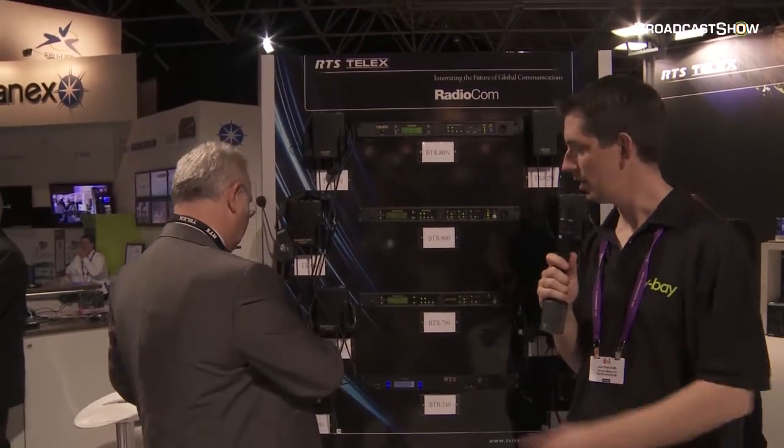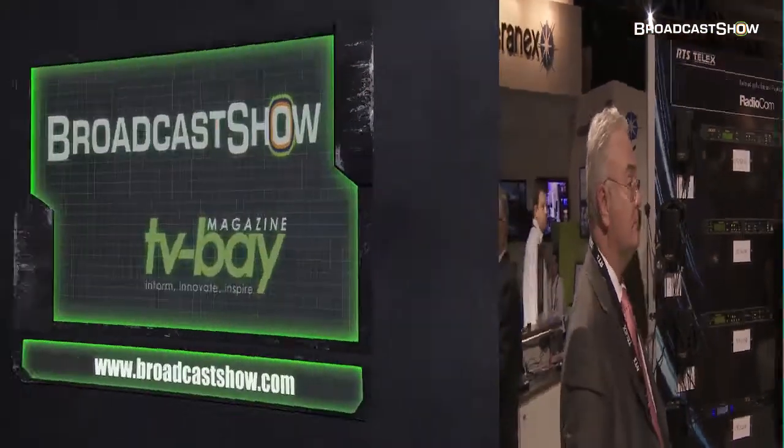We're going to nip across to the other part of the stand and have a look at some of the other products they've got. Here we are at the other end of the RTS stand. This is a brand new and very exciting innovation that we've developed — a software-based, virtual matrix.